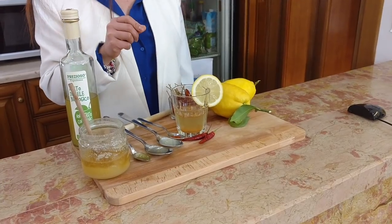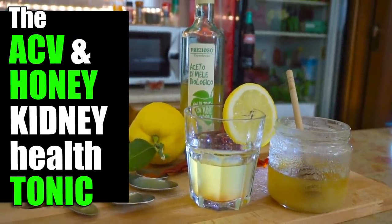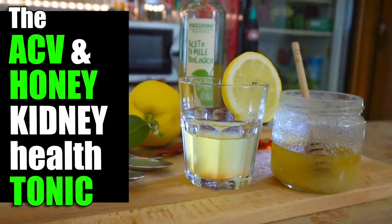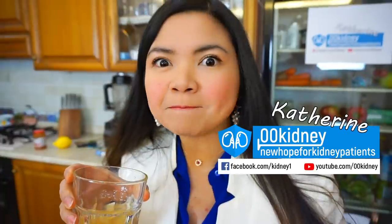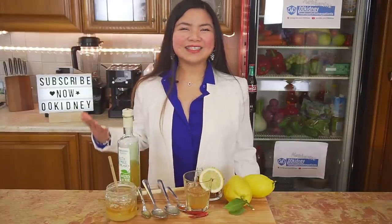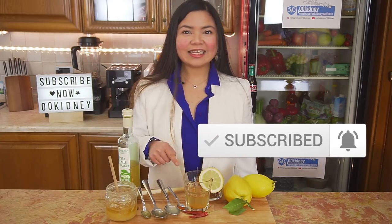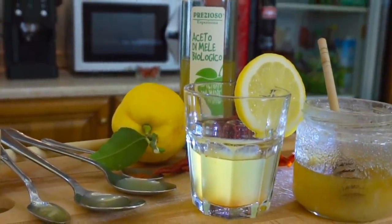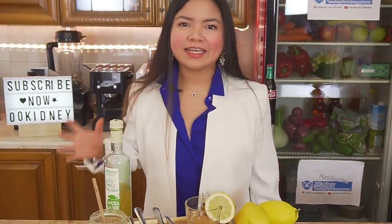Let's just add a pinch of cayenne pepper and our kidney health tonic is ready! Drink it before breakfast to help with cholesterol levels, blood sugar levels and kidney health! Hello, Katherine from 00kidney here, welcome to our journey together to better kidney health! This kidney tonic I have for you today is a promising tool in our mission to control, slow down and eventually reverse the progression of chronic kidney disease.